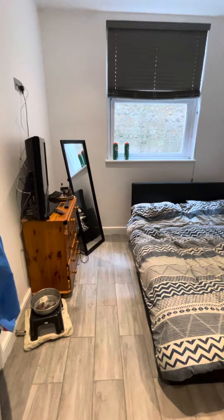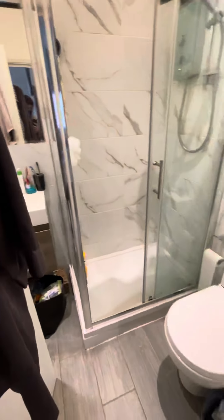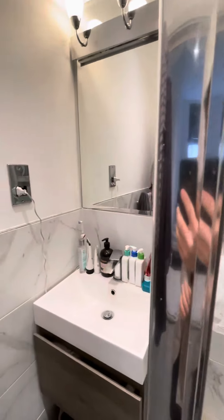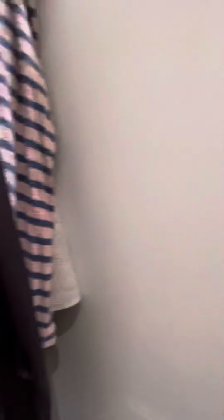Double glazing again. And we have our en suite in here, again with the shaver point. Lovely and modern throughout.